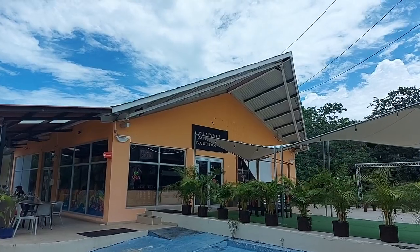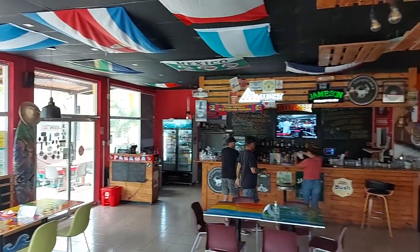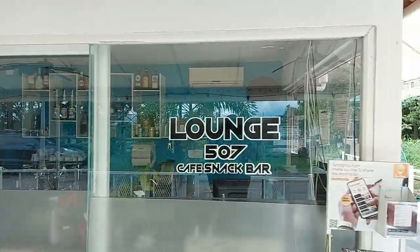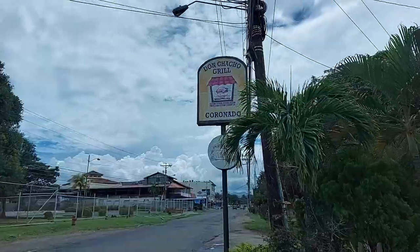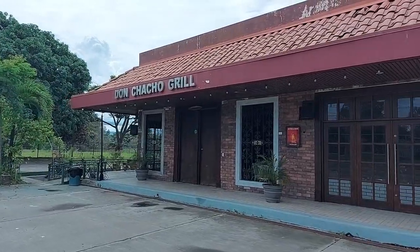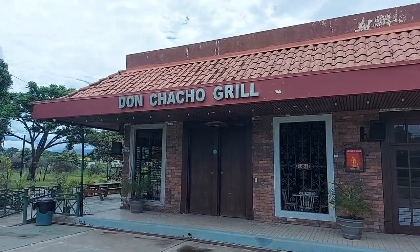There's Sandbar Gastropub, a sports bar that also has live music and a nice patio. Lounge 507, a great snack cafe that serves terrific sandwiches. And there's Don Chacho Grill, where a couple can get a steak and a lobster for dinner and only spend $20.